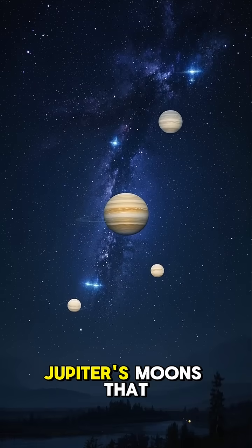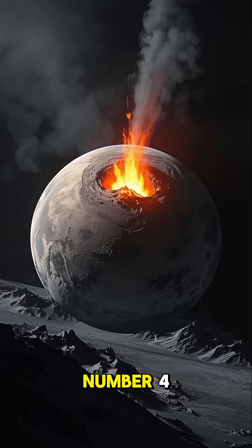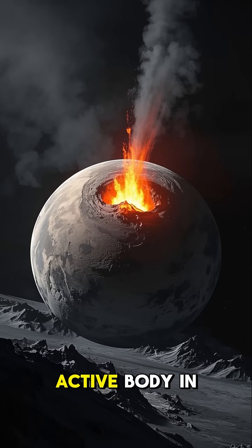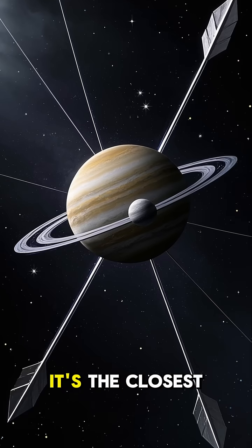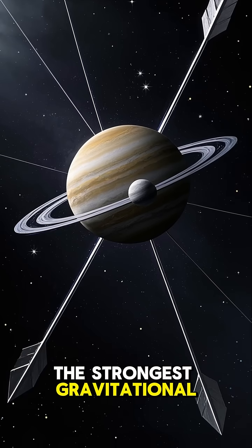Here are some scary facts about Jupiter's moons that you won't learn anywhere else. Number 4, Io. Io is the most volcanically active body in the solar system with more than 400 active volcanoes. The reason for this is because it's the closest moon to Jupiter, so it has the strongest gravitational pull.